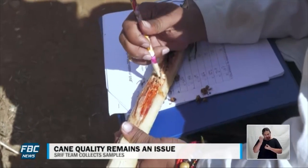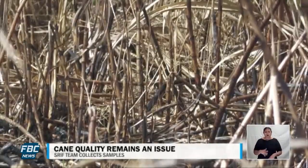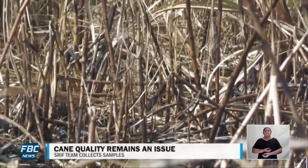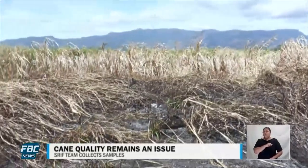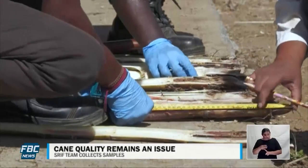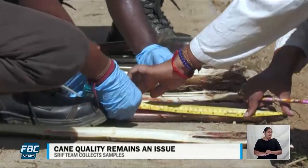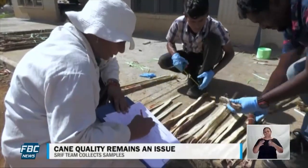Among the concerns highlighted during the inspections is the alarming prevalence of burnt cane being supplied, which significantly impacts the overall quality of the produce. By identifying areas of improvement and conducting thorough assessments, SRIF aims to equip farmers with the knowledge and tools needed to enhance the quality of cane production.